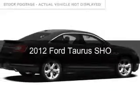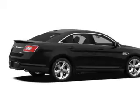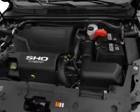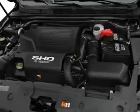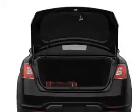This is a used 2012 Ford Taurus. It's powered by all-wheel drive, a 3.5 liter six-cylinder engine, and a six-speed automatic transmission. With fewer than 25,000 miles, this vehicle has a long road ahead.